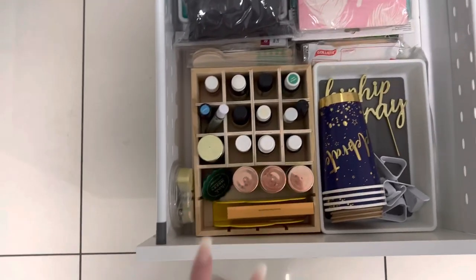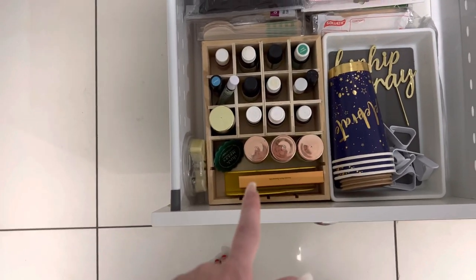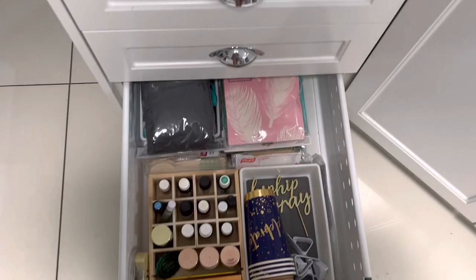Then we have tea towels, and the bottom drawer we call our party drawer — any leftover serviettes, cups, those sorts of things go in here. I also have essential oils, wax melts, and incense — all different things in that bottom drawer. And this cupboard is just recycling — I need a new sticker for that — and our rubbish.